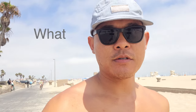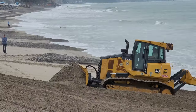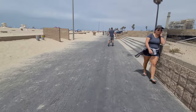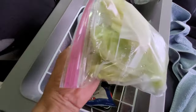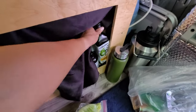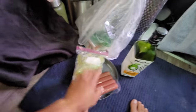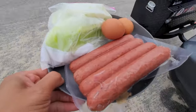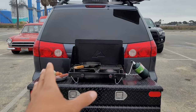Good morning everybody. Here are my van life must-haves — what are yours? Just before making breakfast here, I wanted to talk about van life must-haves.